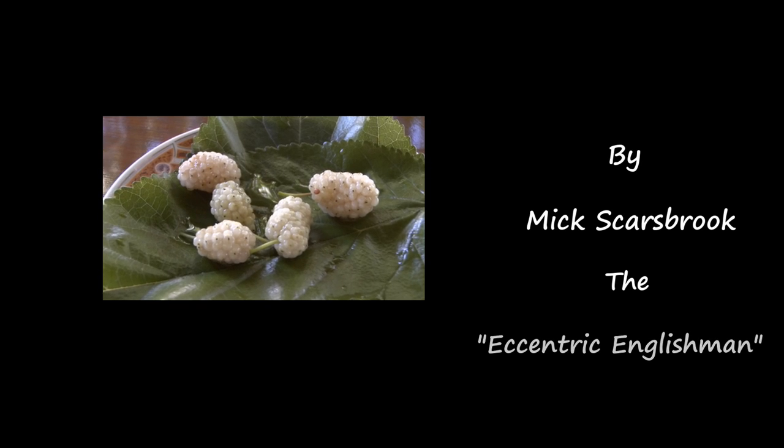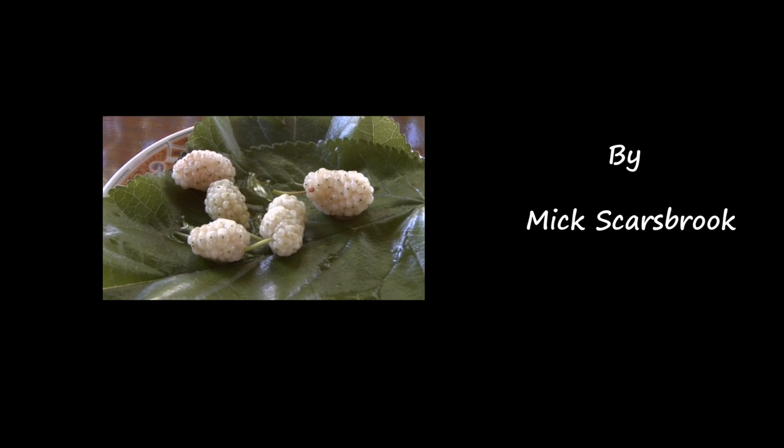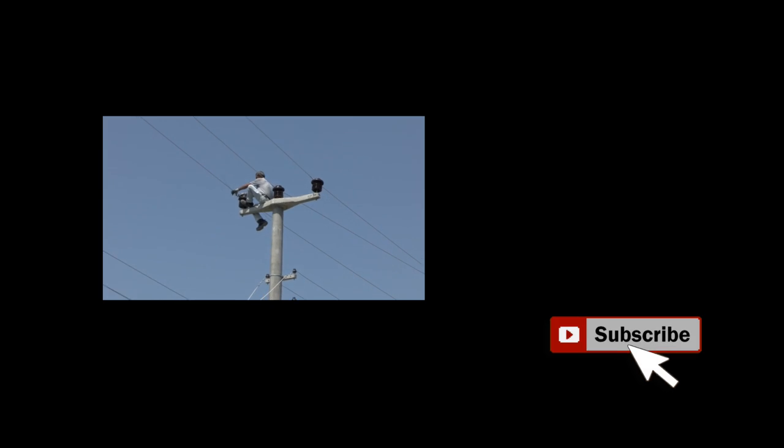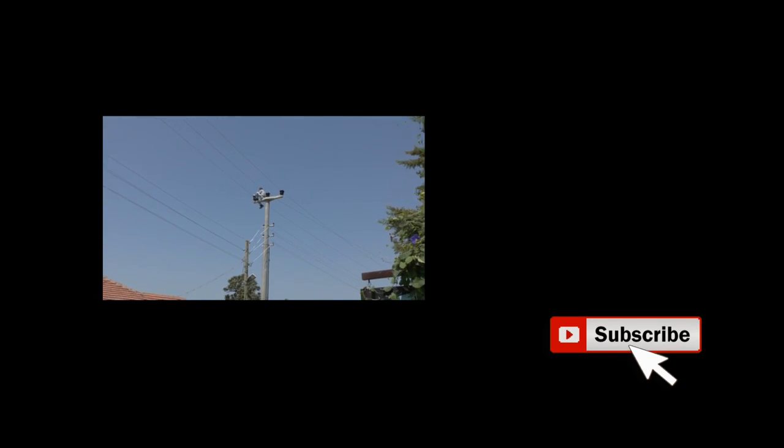This is 'dut' in Turkish — we call them mulberries. You hardly ever see them in England though. Don't miss my future episodes — please press subscribe.